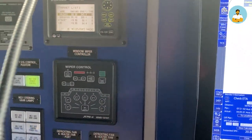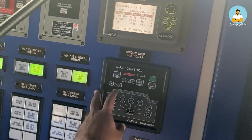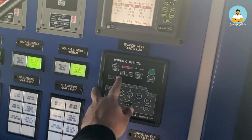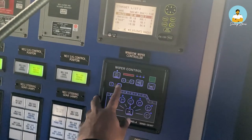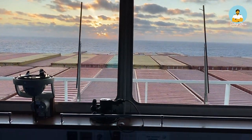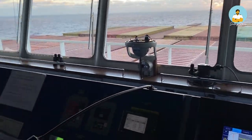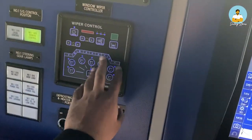This is the window wiper control for the wipers on the screen. I'll power it on — this is power on — and now I'll press the master, and see, all of them are working. Then I stop them. This is useful when it is raining and you can also control them individually.